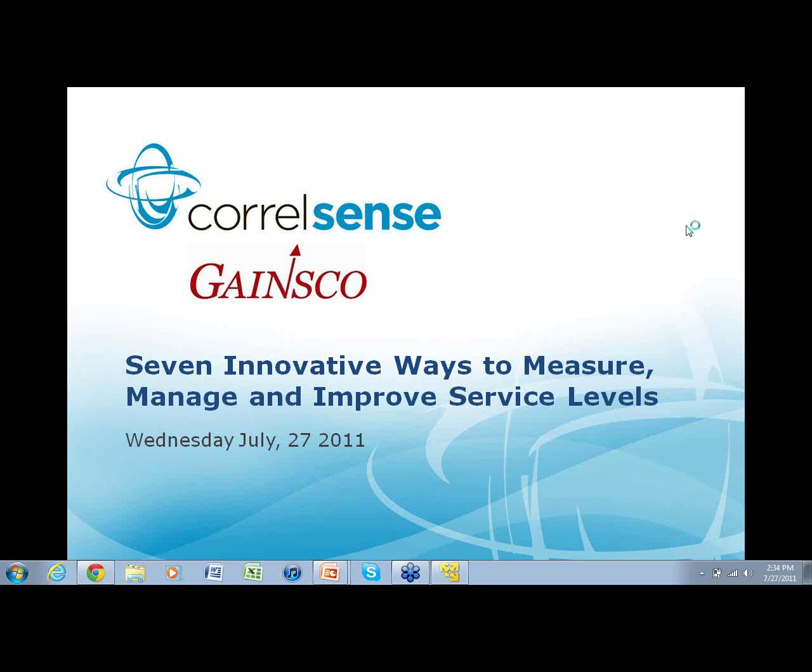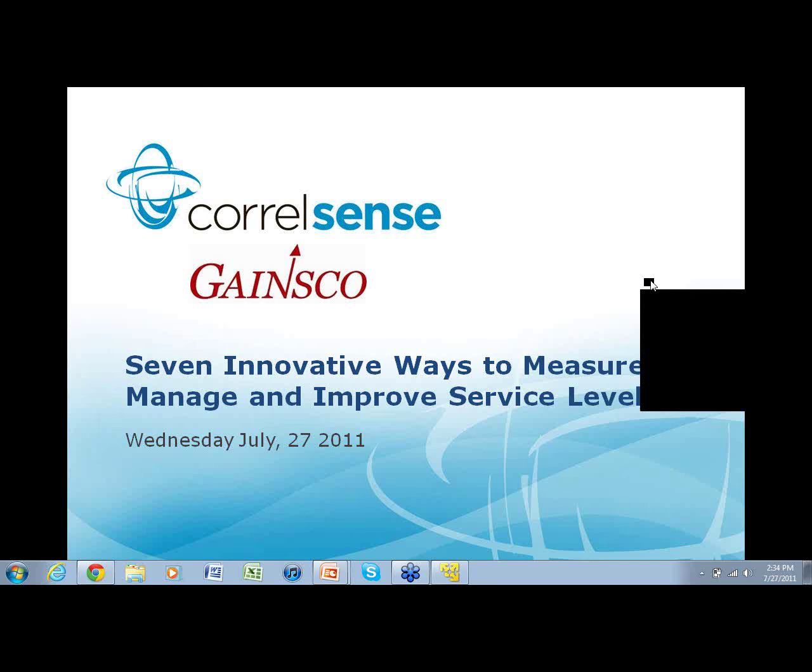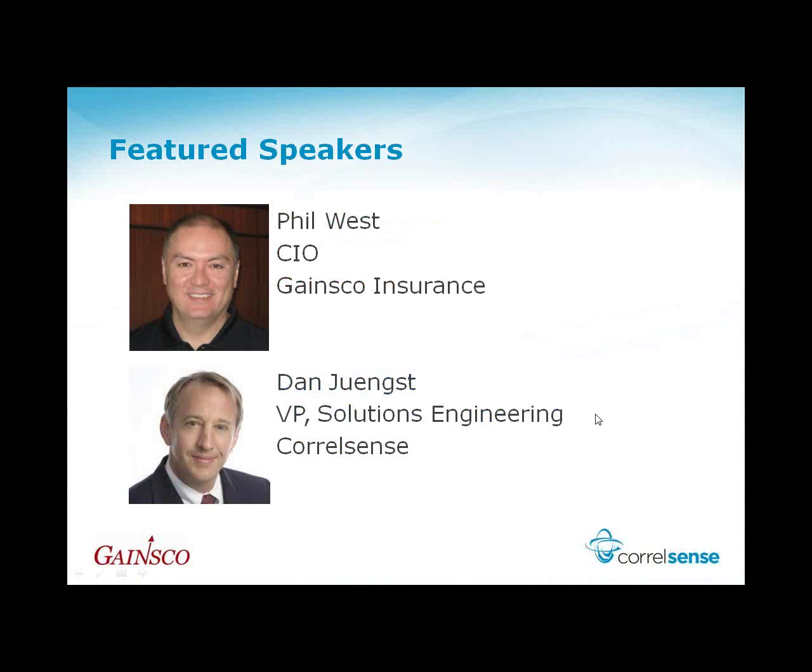Our seven innovative ways to measure, manage, and improve service levels. I'm Frank Days, Vice President of Marketing here at CoraSense, and I'm going to be your host today for this webinar. I'd like to introduce our guest speakers for today.